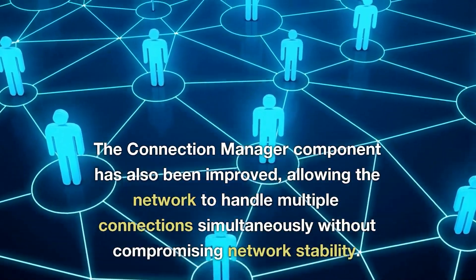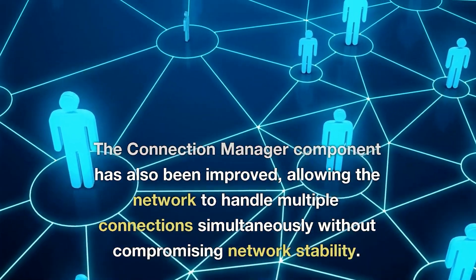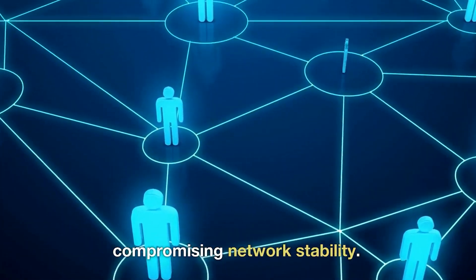The connection manager component has also been improved, allowing the network to handle multiple connections simultaneously without compromising network stability.